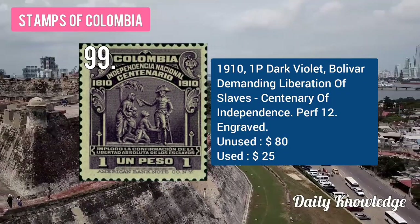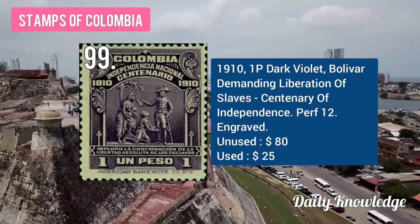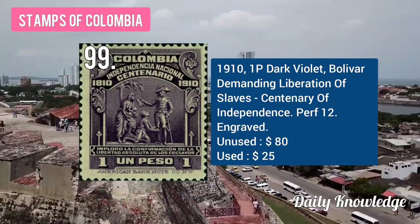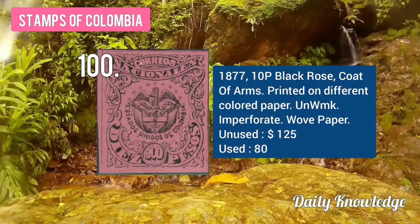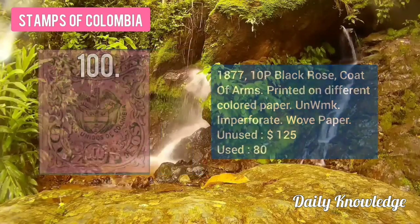Next, the 1910 1P dull violet, Bolívar demanding liberation of slaves, issued as the Centenary of Independence of Colombia. The 1877 10P black rose, coat of arms, printed on different coloured wove paper.